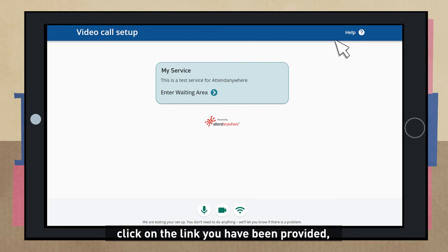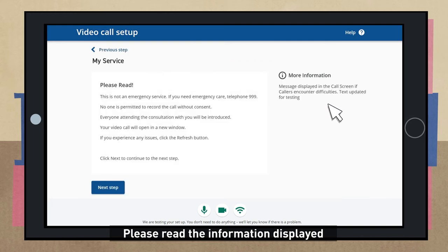A couple of minutes before your appointment is due to start, click on the link you have been provided or type the website address into your browser. The system will run through some automatic checks to make sure everything is working, then you can click the box to enter the waiting area. Please read the information displayed and check that the name of the clinic or service is correct.